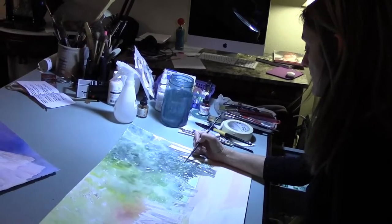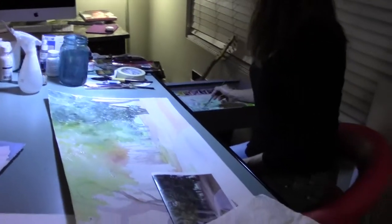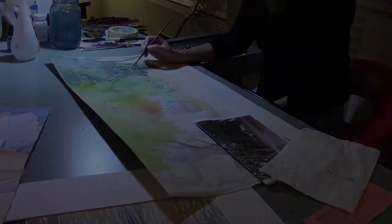Gina LaJoy is a local artist based out of the Damonte Ranch area. You may have seen some of her artwork at Renown Regional Medical Center, Wild Creek Golf Course, or even at the Nevada Museum of Art.